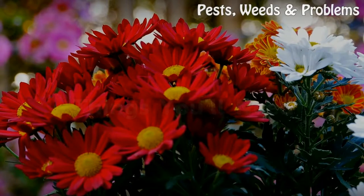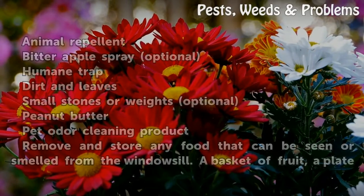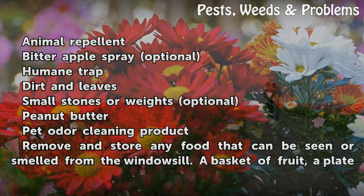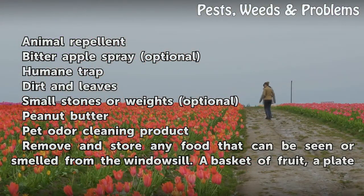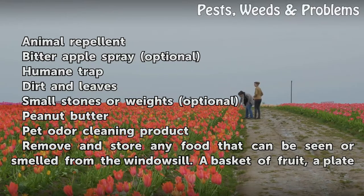Things You Will Need: Animal Repellant, Bitter Apple Spray. Optional: Humane Trap, Dirt, Leaves, Small Stones or Weights, Peanut Butter, Pet Odor Cleaning Product.